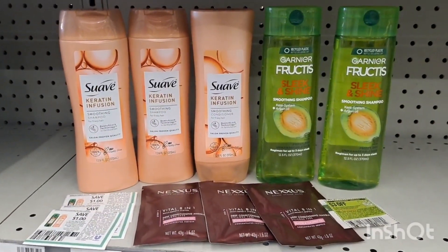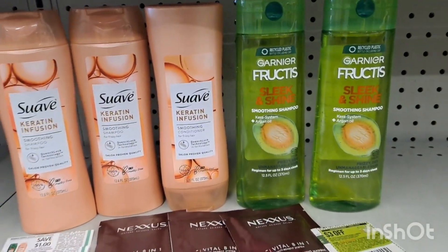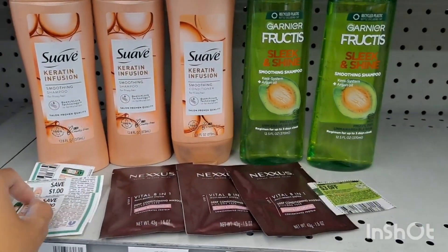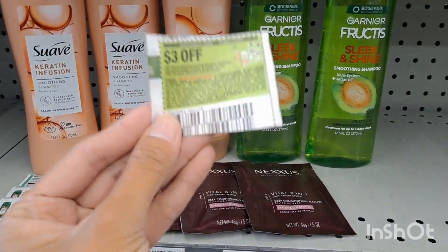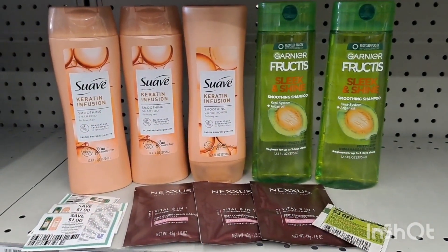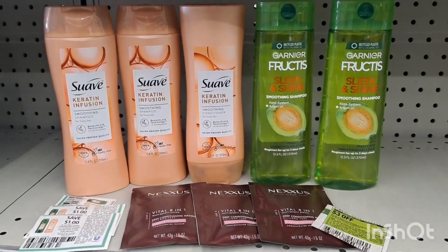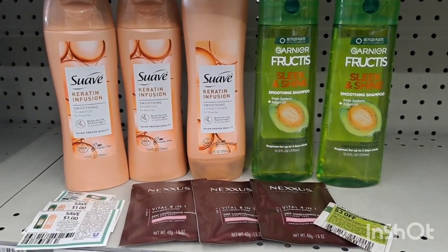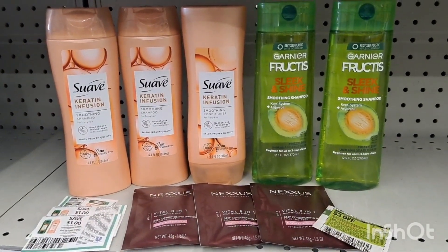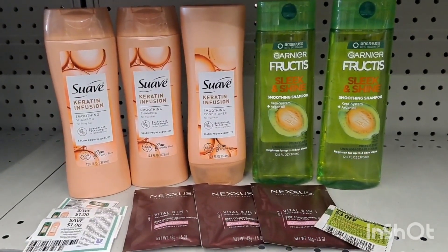I combined all my haircare deals to use my $4 off $18 Haircare CRT. For the Nexus it's $14.97, 3 Suave for $9 using 3 $1 manufacturer coupons, and for the Garnier it's $7 using 3 $2 manufacturer coupons. I also clipped the $3 off $2 digital coupon. After manufacturer coupons and CRT, I will pay $18 but then I will receive $19 back — $10 for the Nexus, $7 for the Suave, and $2 for the Garnier — making that transaction completely free and a $1 moneymaker. With $31 tracking towards beauty, that's an additional $3, making this completely free and a $4 moneymaker.